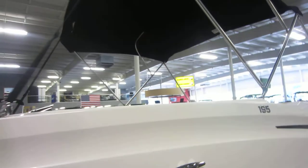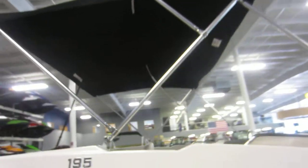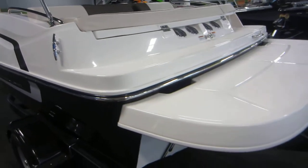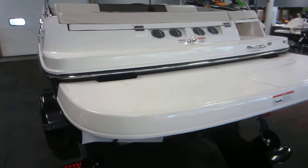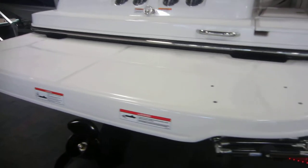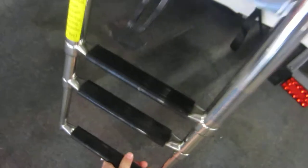This boat comes with a removable Bimini top with storage boot and attachable privacy curtain, as well as an extended swim deck with non-slip fiberglass flooring and a three step telescoping boarding ladder.